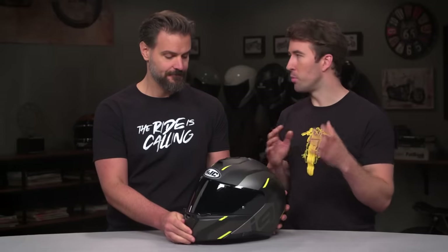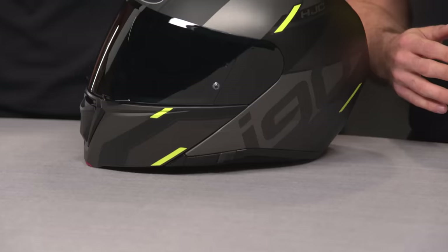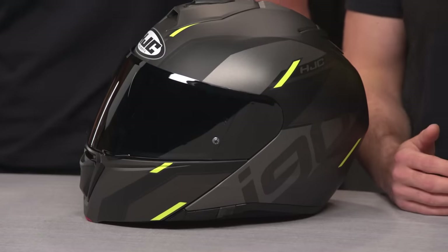One note before we move to the next category: this helmet is DOT and ECE certified. However, if you move up to the 3XL, 4XL, or 5XL sizes, they will be DOT only and will cost a few extra bucks. Alright, let's move away from modular helmets and get into the best ADV helmets of the year.